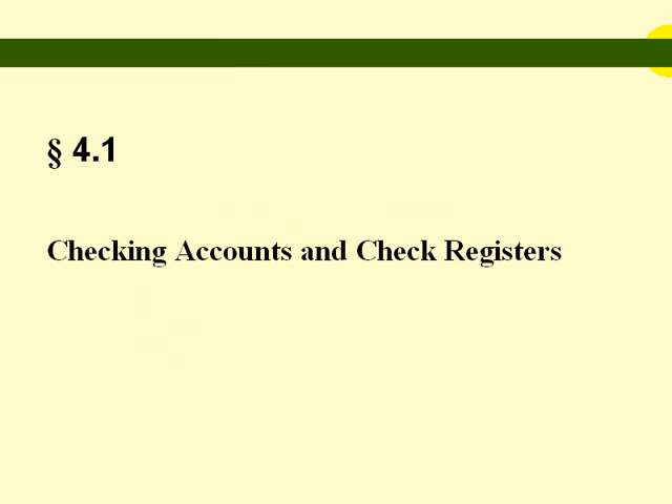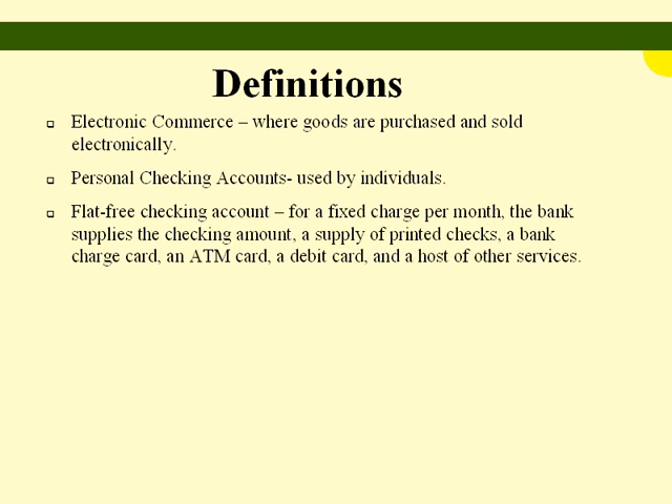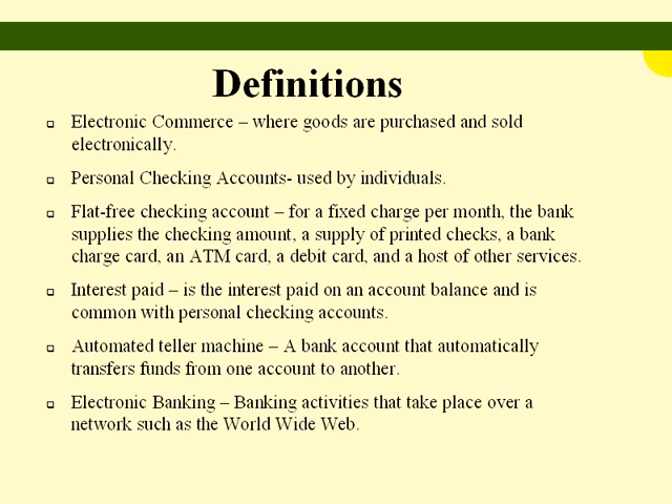Section 4.1: Checking accounts and check registers. Definitions — electronic commerce: where goods are purchased and sold electronically. Personal checking accounts are checking accounts used by individuals. Flat fee checking account: a fixed charge per month; the bank supplies a supply of printed checks, a bank charge card, an ATM card, a debit card, and a host of other services. Interest paid is the interest paid on an account balance, and is common with personal checking accounts. Automated teller machine: a bank account that automatically transfers funds from one account to another. Electronic banking: banking activities that take place over a network such as the World Wide Web.